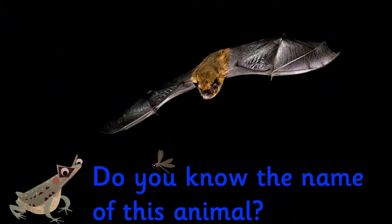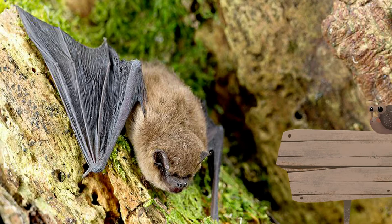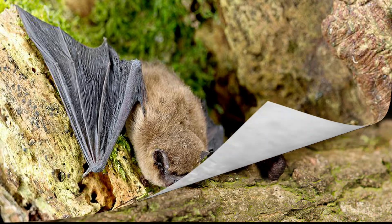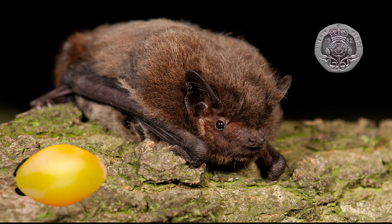Do you know the name of this animal? It's a bat. There are lots of different species of bat that live in the UK, but the most common is called the pipistrelle. They are small and weigh about 5 grams, which is about the same weight as a 20 pence coin.